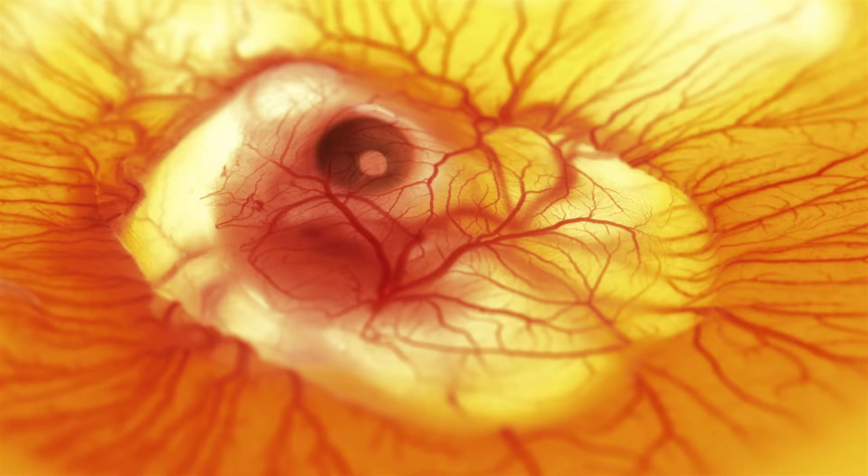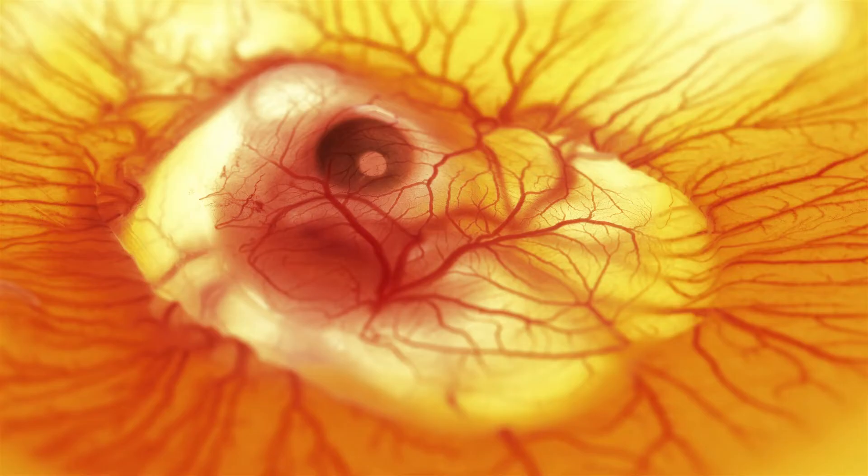First, the embryo starts to form a heart, which will pump nutrients and oxygen to the rest of the body. Next, the embryo's body starts to form and its organs, such as its lungs and liver, begin to take shape. As the embryo develops, it absorbs more and more of the yolk, which provides it with the nutrients it needs to grow.